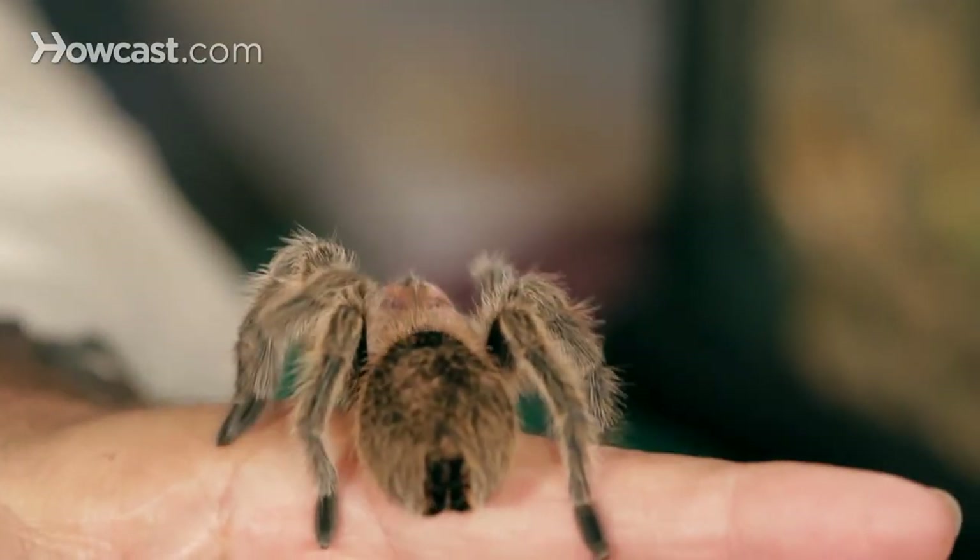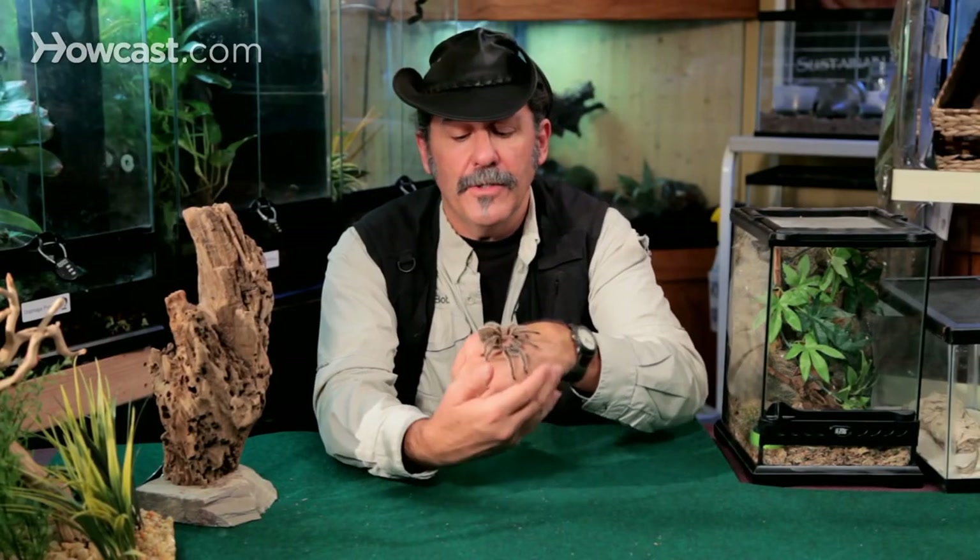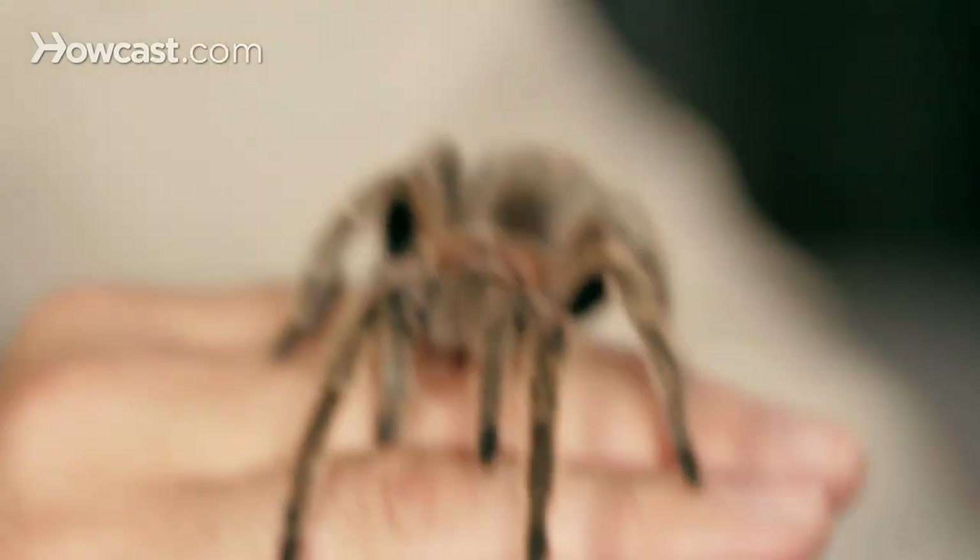They get their name because of that beautiful pinkish hue to them. They don't get overly large — four or five inches might be a large female, but that's about it. So a simple terrarium setup: a 10-gallon tank with a burrow, a couple places to hide, and a small water dish with a sponge on it for them to drink off of.